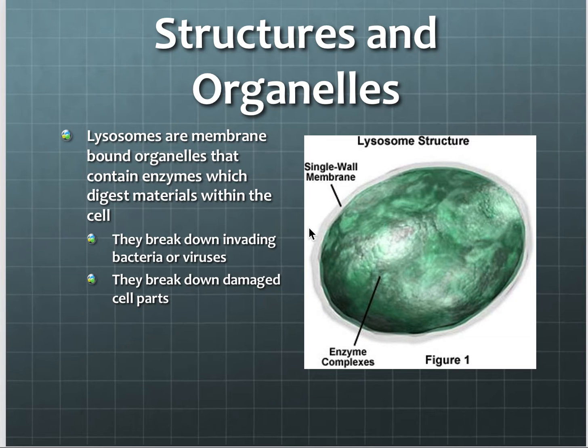Lysosomes are another organelle that is pretty important. Some books call it an organelle, some say it isn't a true organelle, but what they are is small and they carry digestive enzymes. Their job is to digest materials that may not be needed anymore — for instance, old worn-out cell parts, damaged cell parts, things that need to be broken down into smaller components. This is done in the lysosome.